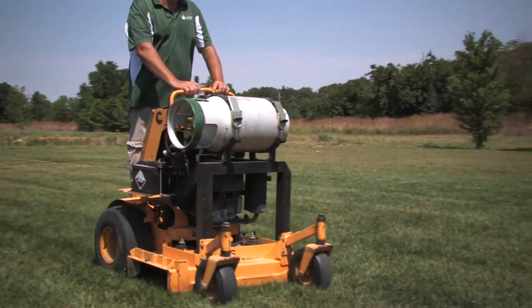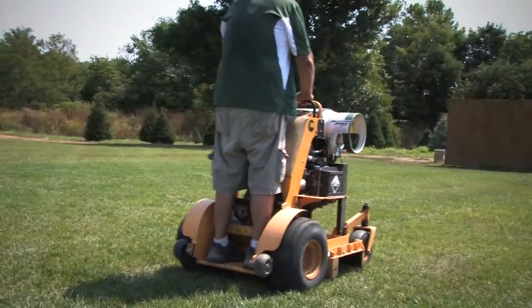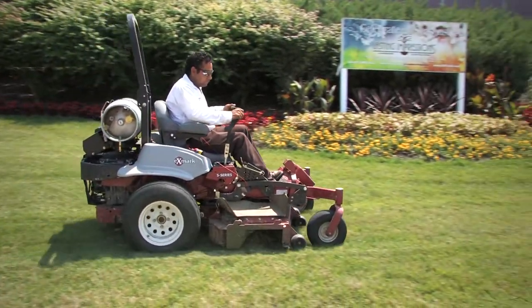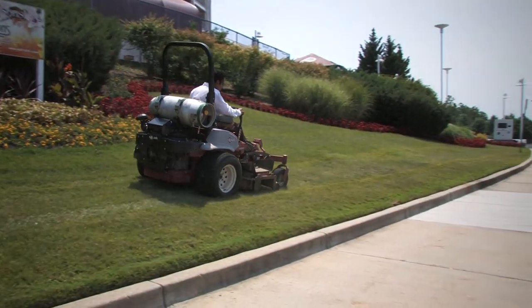One of our biggest concerns was whether we would lose performance in our mower switching to propane. My employees would have been the very first ones griping from day one — 'Jay, it doesn't run near as nice as it did before' — and I haven't heard one complaint from them. A couple of them even swear that it travels up hills better and cuts wet grass better because of the propane.